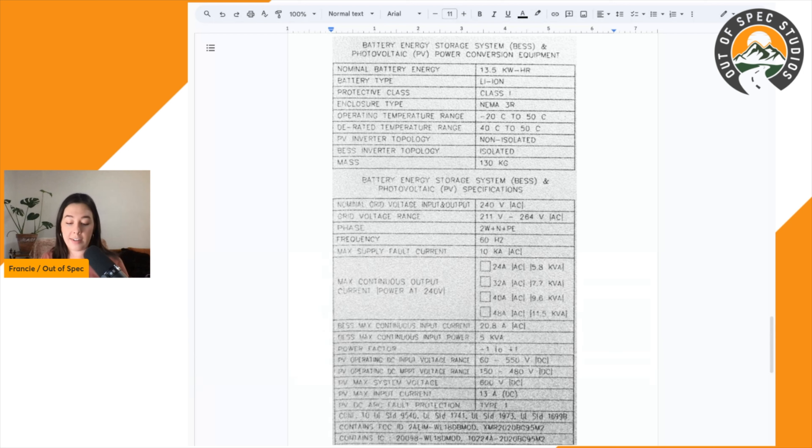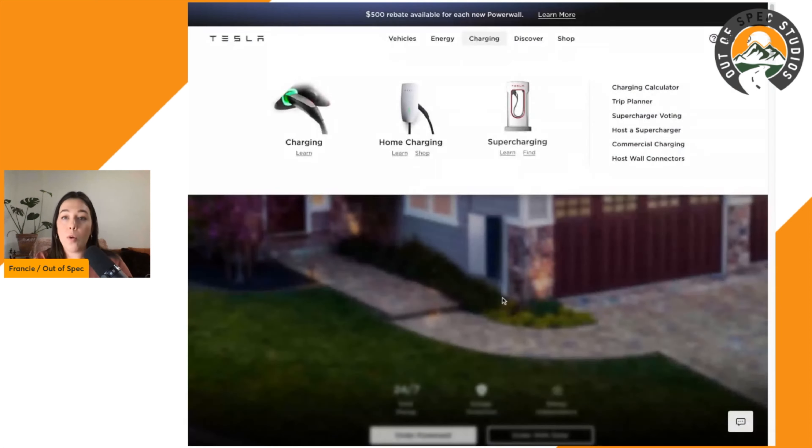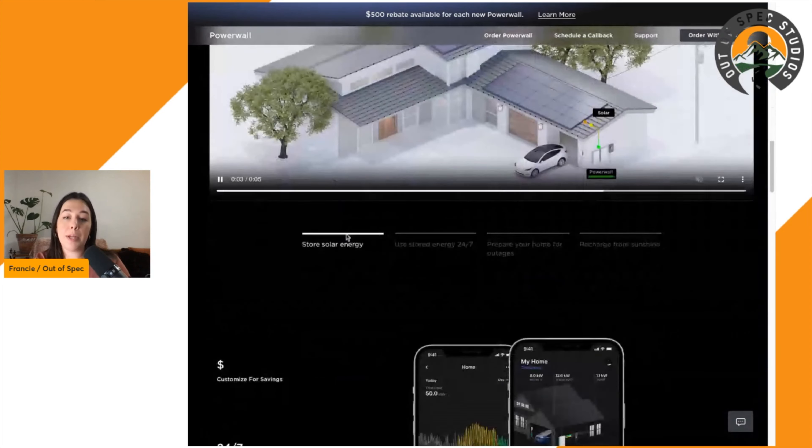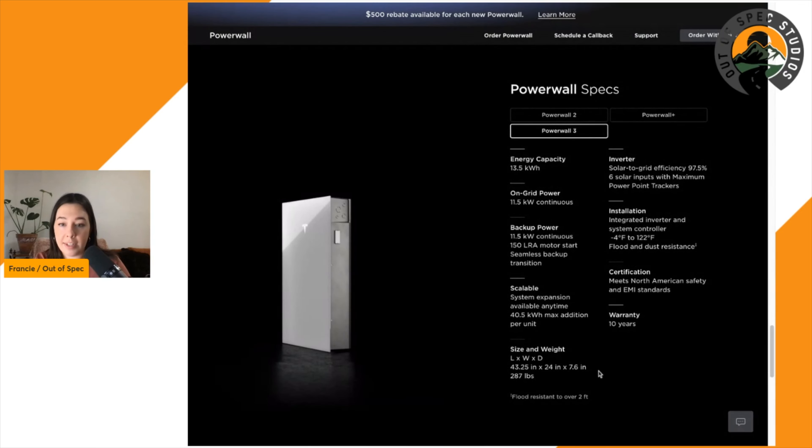Something to consider is also the size. This is 130 kilograms — and looking at the Tesla Powerwall site, it's listed as 287 pounds. So it's not a small feat to get one of these installed in your home. That's something to consider, especially compared to competitors like BYD and SunGrow, which offer more modular, lightweight, stackable, and scalable solutions. I'd be interested to know if any of you have those or are on the fence between Tesla and BYD, SunGrow, or another option.